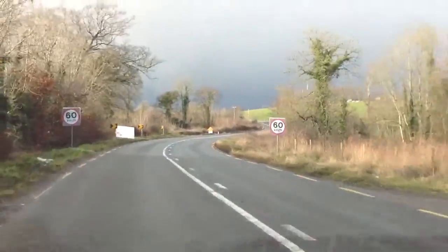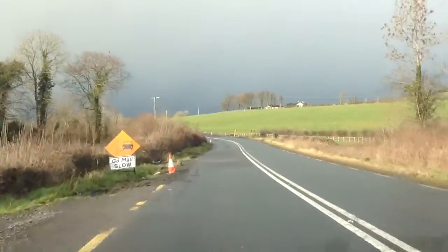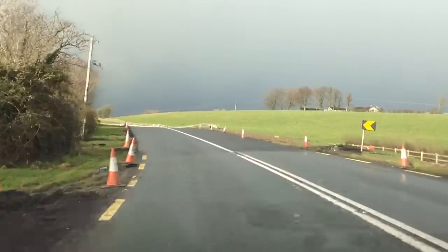Here we are on Saturday the 25th of January 2014, 10 months of inconvenience, 10 months of disruption to the traffic on the N2 for the construction of this road.